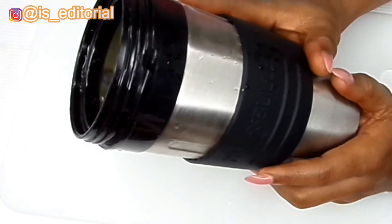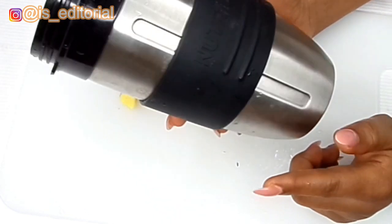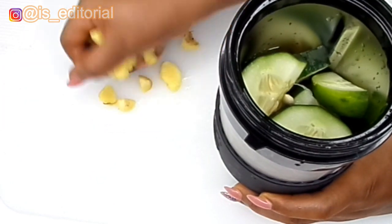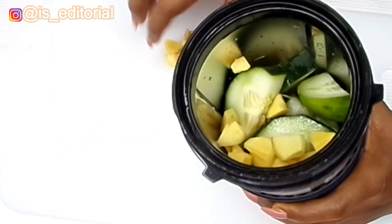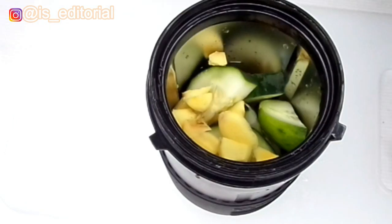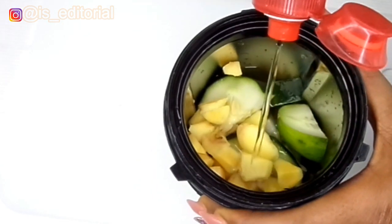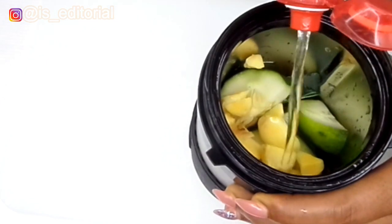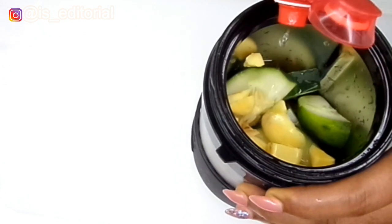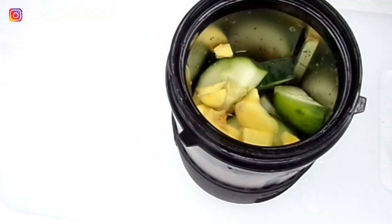I'm actually using a bullet blender, which is going to help blend it really well — I'm not promoting any brand, but I love this blender. Now I transfer everything into the bowl, add a little bit of water, and blend it really smooth until the consistency is right.